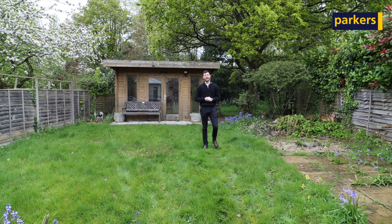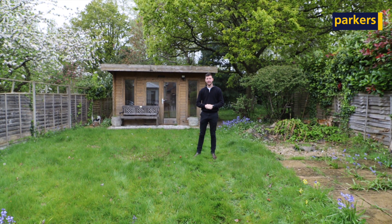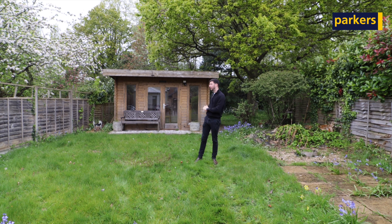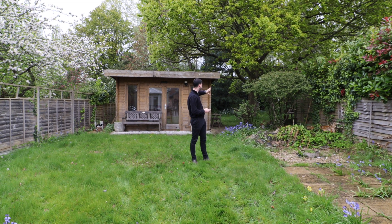Outside to the rear of the property we have the garden, which is again a great size — exceeding over 100 foot in length. You have three outbuildings: the brick-built garage, the jacuzzi room in the middle, and the outbuilding behind me.